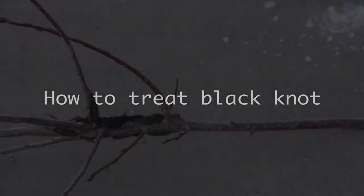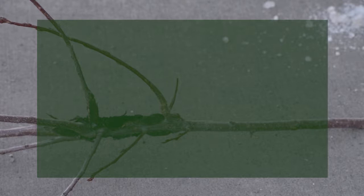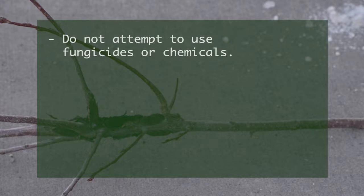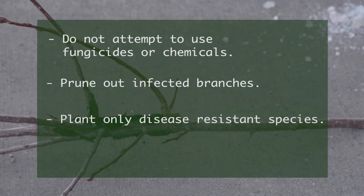There are no commercially available fungicides or chemical products that can cure the disease from the tree. Basically the best practice is to prune it out or plant disease resistant species.